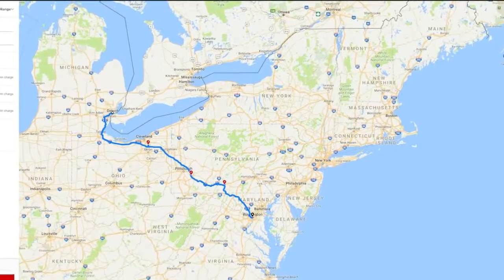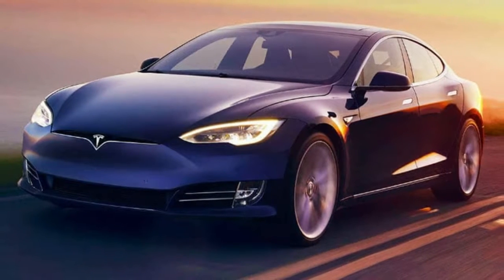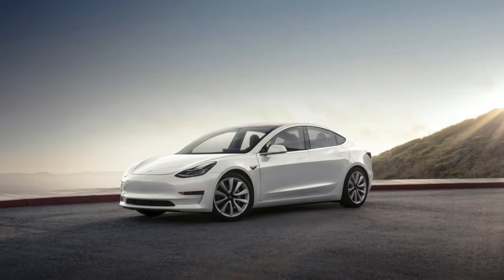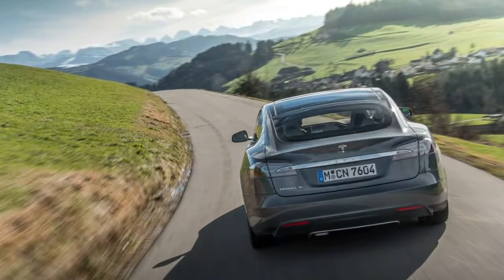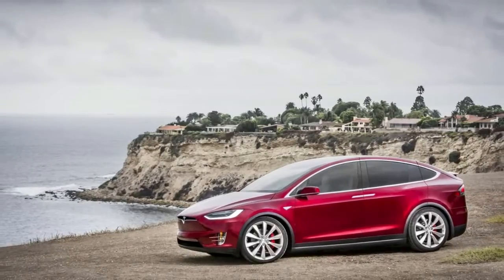The Model 3 is only available with a long-range battery pack, which was confirmed to have a range of 310 miles. After choosing a vehicle, users can plan their trip by entering the location and intended destination. The Trip Planner shows users where and how long they'll have to charge their electric vehicle on the journey.